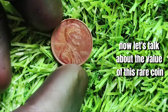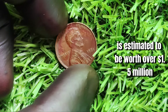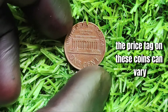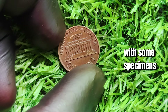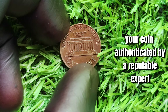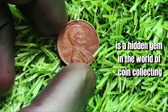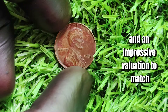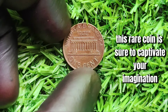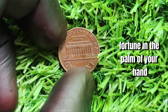The 1971 Lincoln one-cent penny is estimated to be worth over 1.5 million dollars, making it one of the most valuable pennies in the world. The price can vary depending on condition and provenance, with some specimens fetching even higher prices at auction. It's crucial to get your coin authenticated by a reputable expert to ensure its authenticity and maximize its potential value. In conclusion, the 1971 Lincoln one-cent penny is a hidden gem in the world of coin collecting — consider yourself incredibly lucky if you ever come across one.